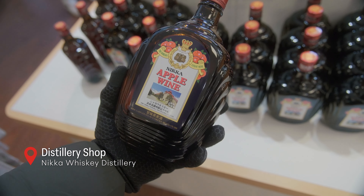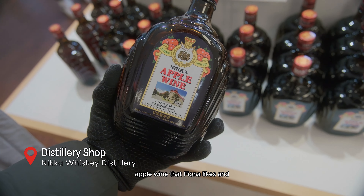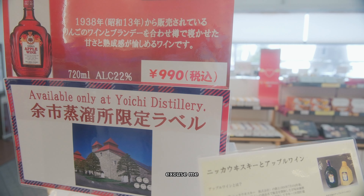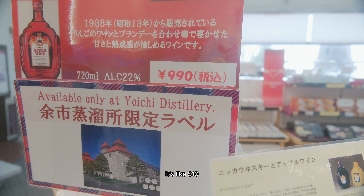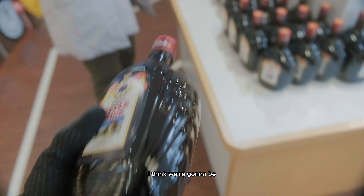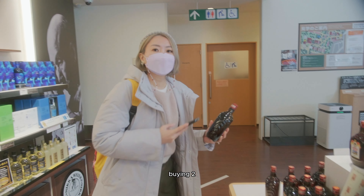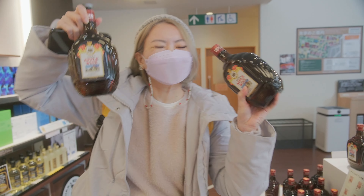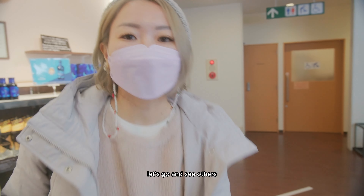We found the apple wine that Fiona liked, and it's only $10 — buy, buy, buy! We think we're going to be flying back with quite a few bottles. Let's go and see what else is here.